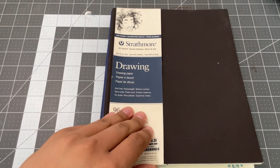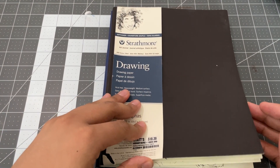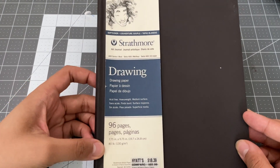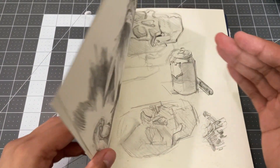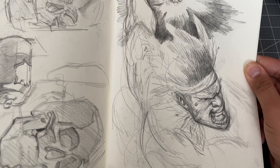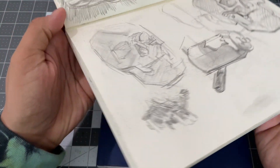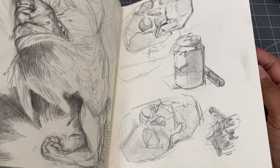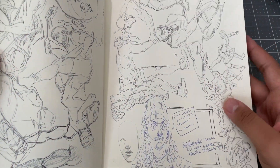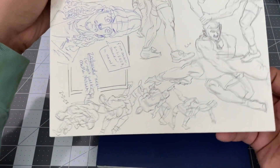With that sketchbook being completed, I started a new one I'd had for a little while with a few sketches already in it. It's a Strathmore drawing softcover sketchbook and it works pretty well. Here's what I did back in early to mid 2022. This is the first page of getting back to it — started it on the first of February.